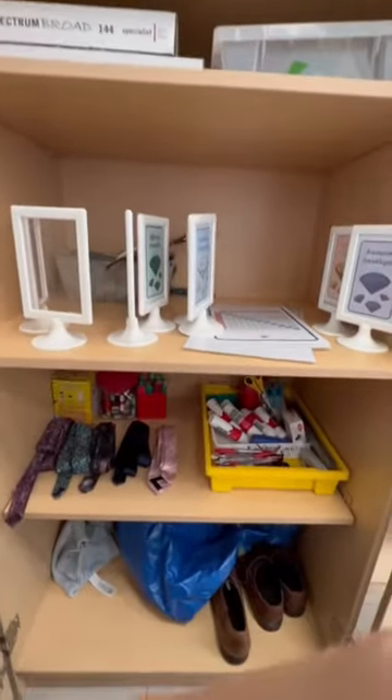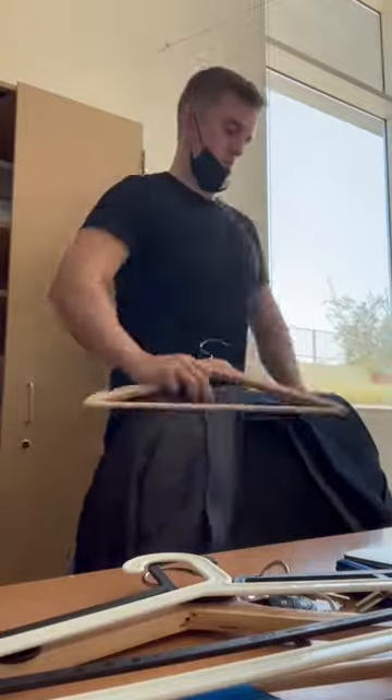This is what it looked like afterwards, and then I sorted out a few more bits and pieces before going to meetings and having a quick break.